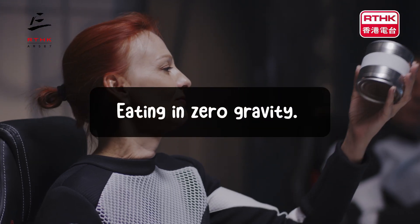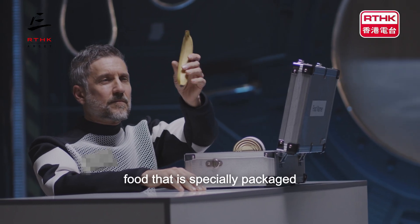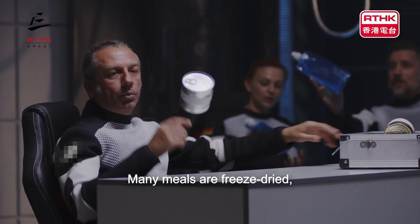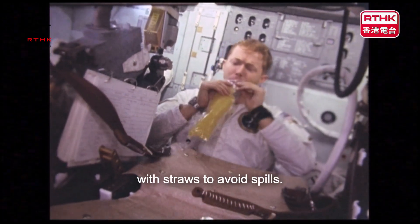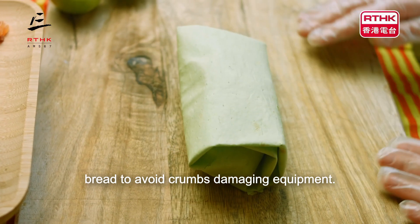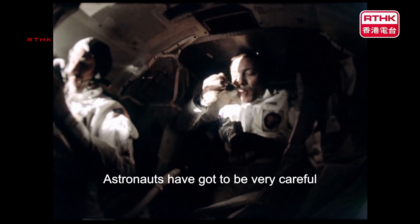Eating in zero gravity. In space, as there is no gravity, food doesn't stay on plates or in cups like it does on Earth. Instead, astronauts eat food that is specially packaged and prepared to prevent it from floating away. Many meals are freeze-dried, meaning astronauts add water to make them edible. Drinks, like juice or coffee, come in sealed pouches with straws to avoid spills. Foods like tortillas are used over bread to avoid crumbs damaging equipment. Eating in space sounds like lots of fun, but it's also tricky. Astronauts have got to be very careful to keep everything contained while enjoying their meals.